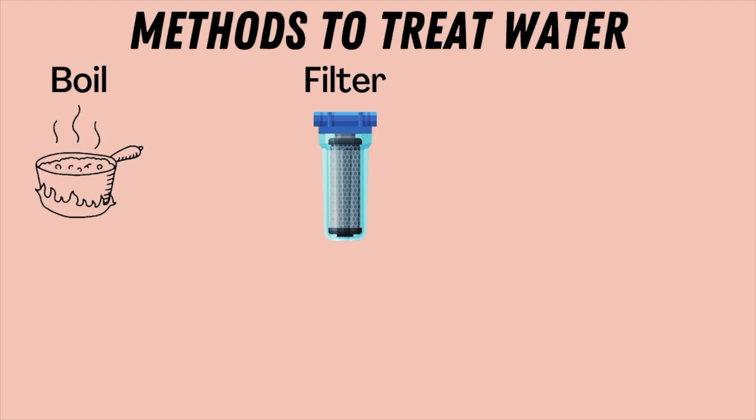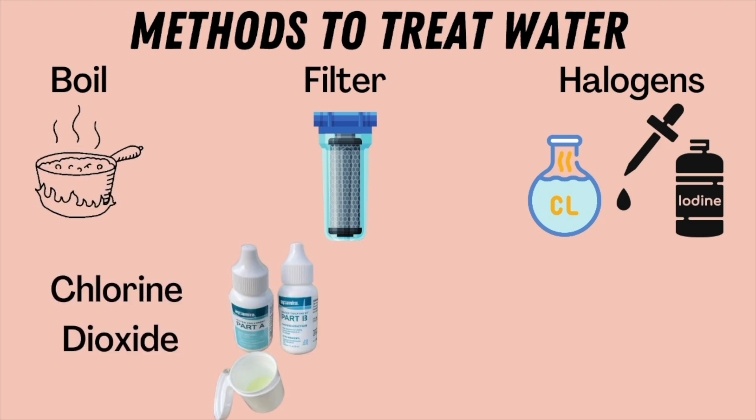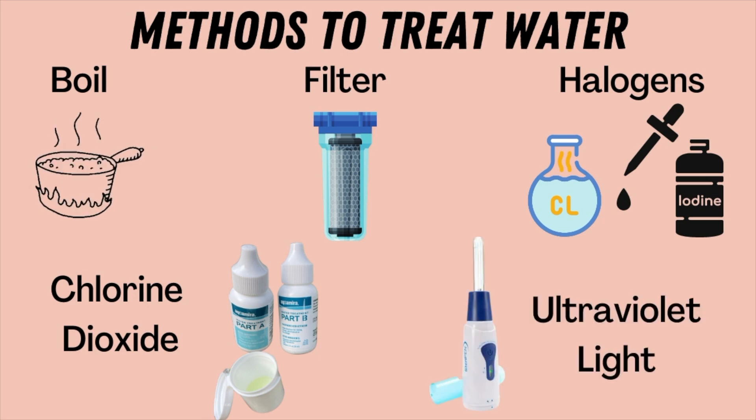We're going to look at the top five ways that you can treat your water to make it safe to drink: boiling, filtering out the pathogens, killing them using halogens or chemicals like chlorine or iodine, using chlorine dioxide, and lastly ultraviolet light — which damages pathogen DNA so they can't be infectious anymore. These are all highly used methods of water treatment, but by no means are they equal in their ability to remove viruses, bacteria, and parasites.